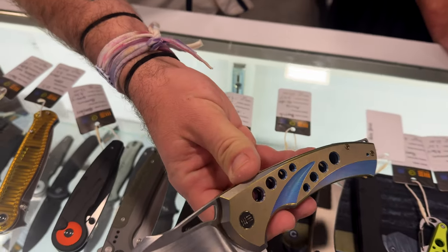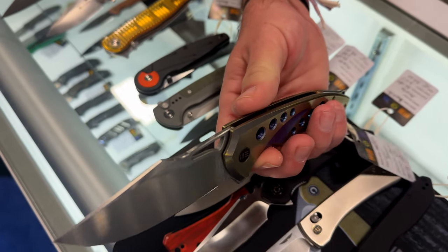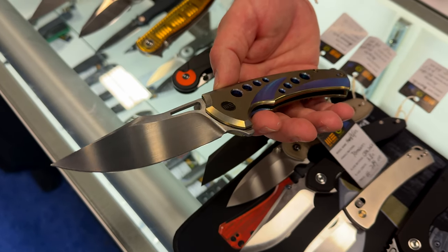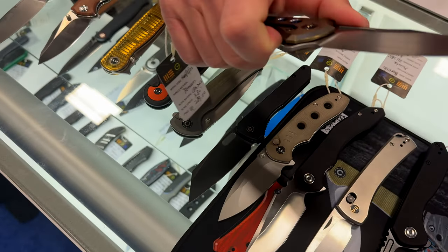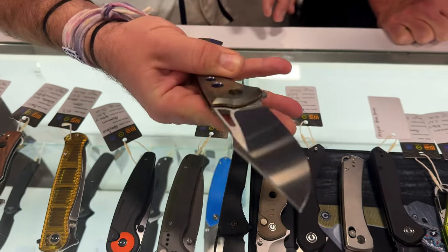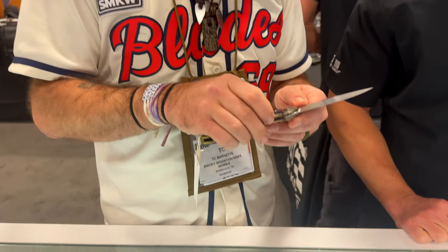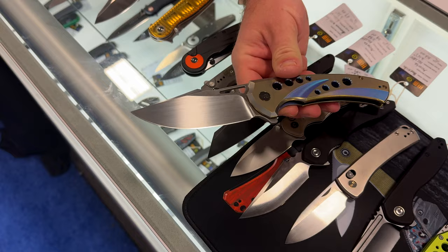This one is super sexy right here. This is an in-house design, it's called the Swift Fin. Nice, large, full-size frame lock with some beautiful milling and anodizing. Swift Fin is a very good name because I get very much like Caribbean vibes on this — fishy vibes. But just beautiful lines on that, super smooth. And the action is amazing. Got the flipper and got the thumb hole. Reverse flicks — you hear that tink? It just rings like a tuning fork right there.